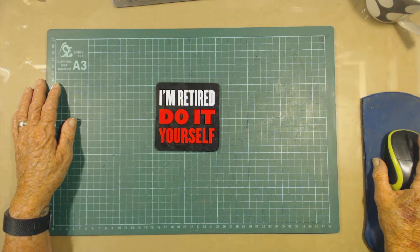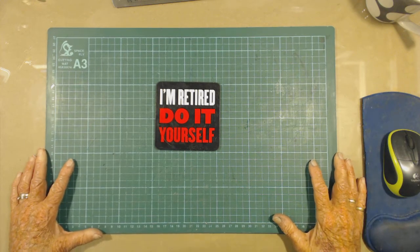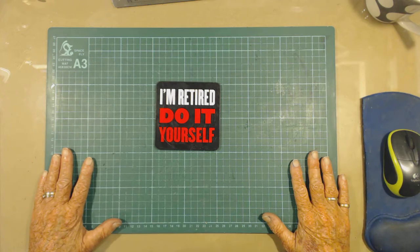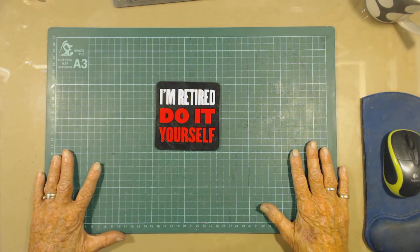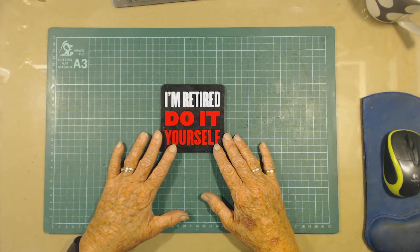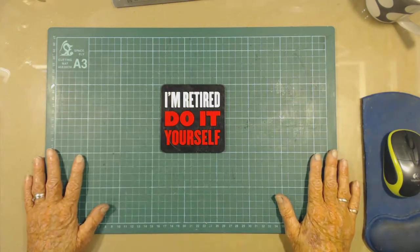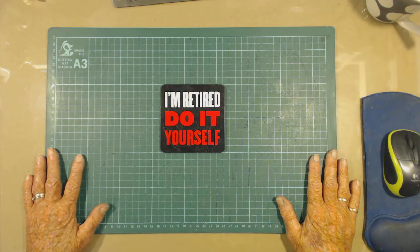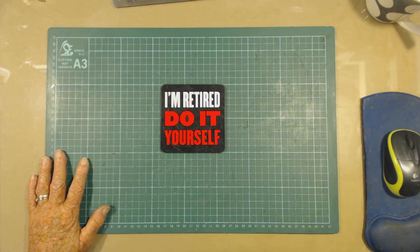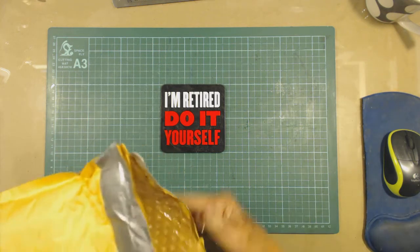Kia ora and welcome to my happy place. I'm doing this video tonight to say thank you to Sherry Hebbing. She had a birthday challenge and I won it, and I'm going to pass on the post. I've come on tonight to show you what I've got and to say thank you very much to Sherry.